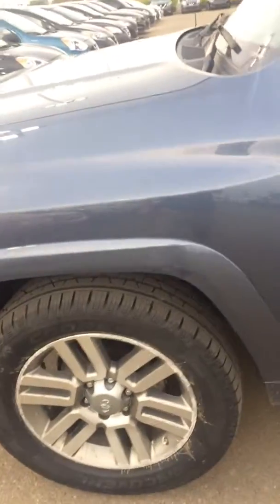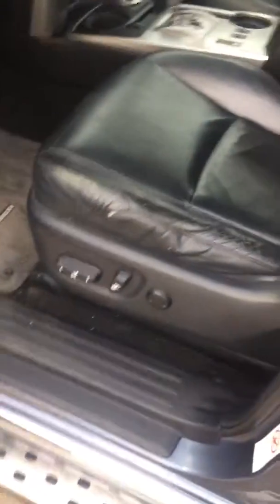This thing's got brand new Cooper Discovery tires — they've probably only got a whole 500 feet worth of driving on them. Underneath the hood you're going to have a four-liter V6 engine. Inside, you've got all four automatic up-and-down windows, power locks, power mirrors, and power seats that are heated as well.